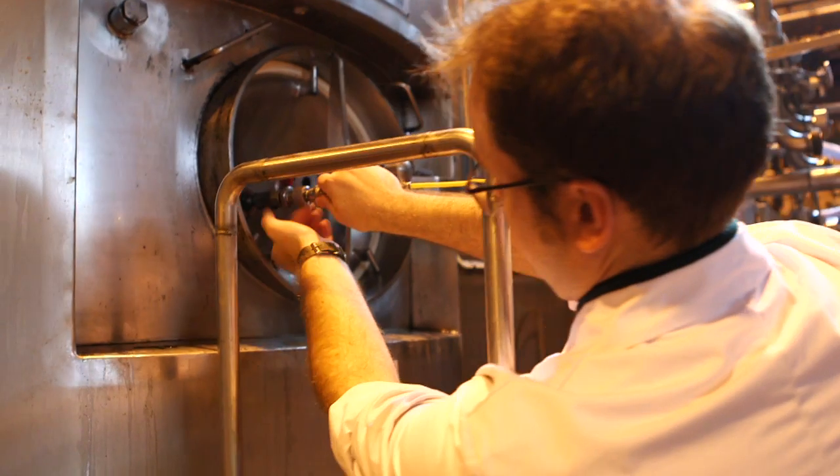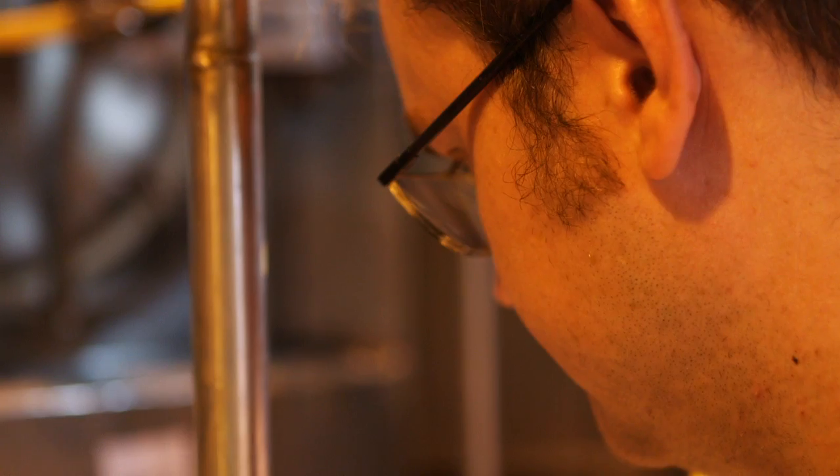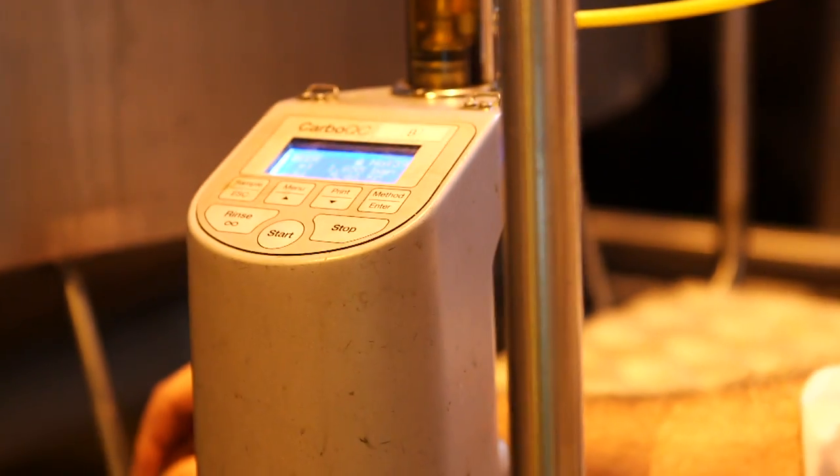We track the quality of our beer throughout the whole process, from raw material right through to final package, completing around 250 tests per day.